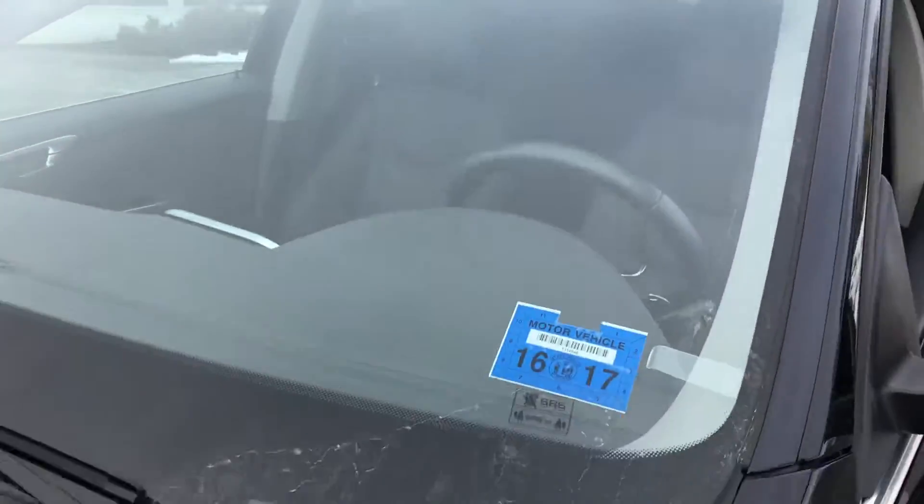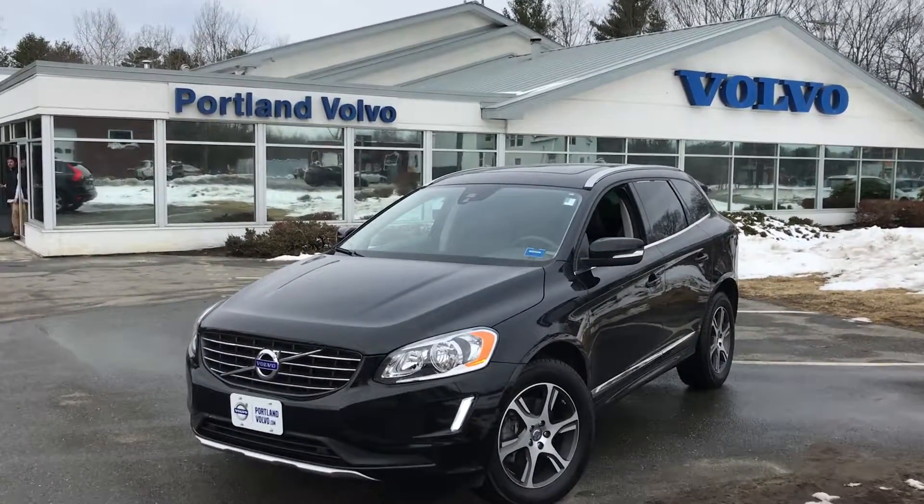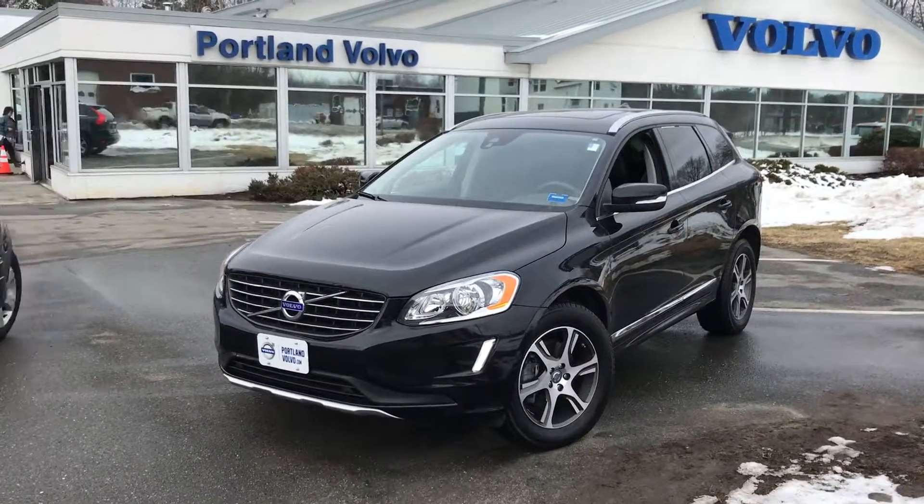And this windshield is also heated — it's awesome. So come on down to Portland Volvo and check it out. 2015.5 XC60 T6 all-wheel drive here at Portland Volvo.